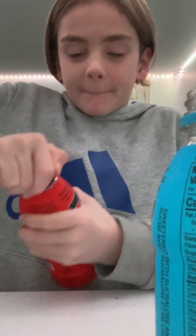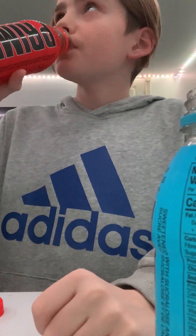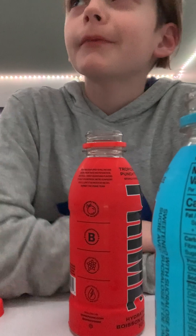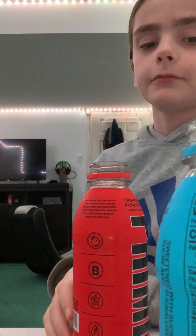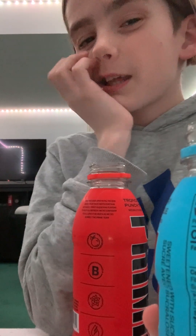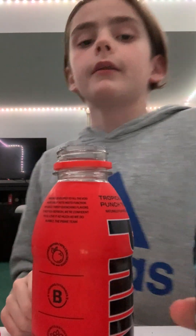Tropical Punch. Okay, this one looks like the easiest to open ever. It tastes like fruit punch except much sweeter, with more berries and stuff. I'll give this an eight — just an eight. Actually, 8.9.